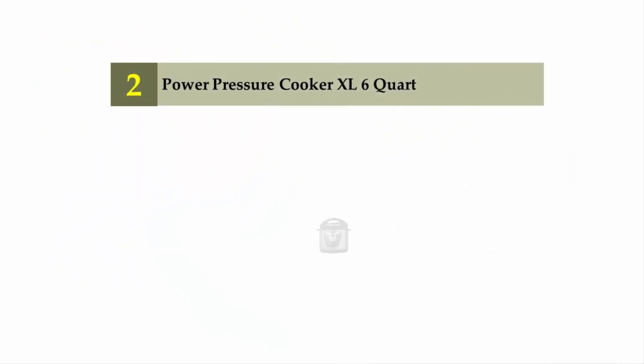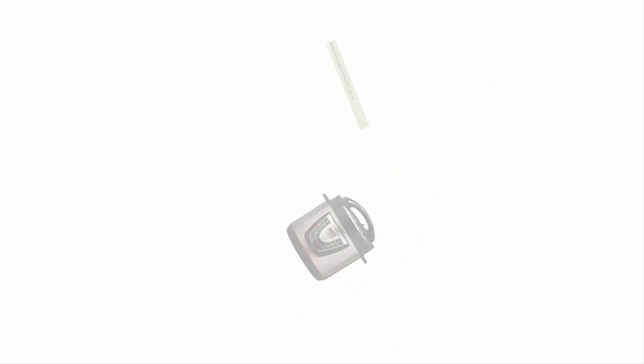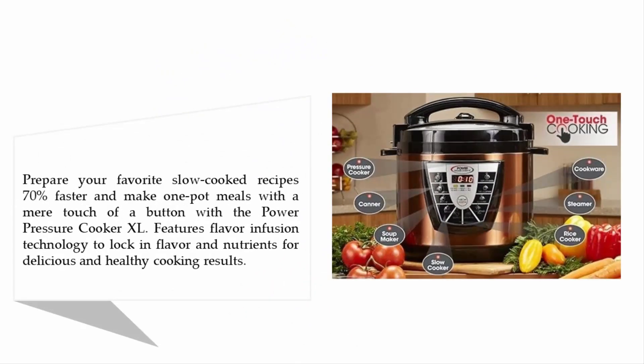Nearing the top of our list at number two: the Power Pressure Cooker XL 6 Quart. Prepare your favorite slow-cook recipes 70% faster and make one-pot meals with the mere touch of a button with the Power Pressure Cooker XL.